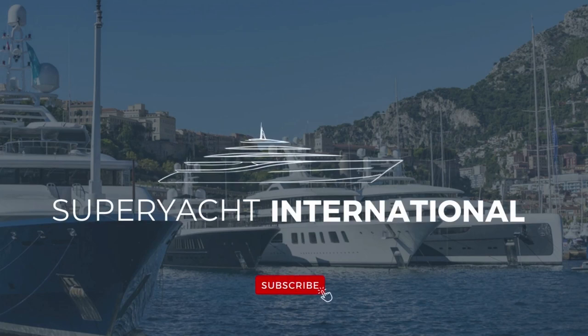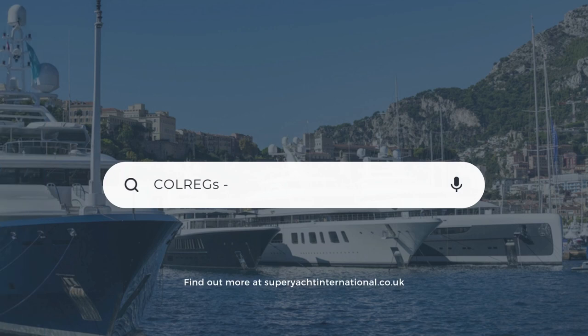Welcome back to Superyacht International. In this video I will be discussing the Colreg sound signals. Don't forget to like and subscribe.